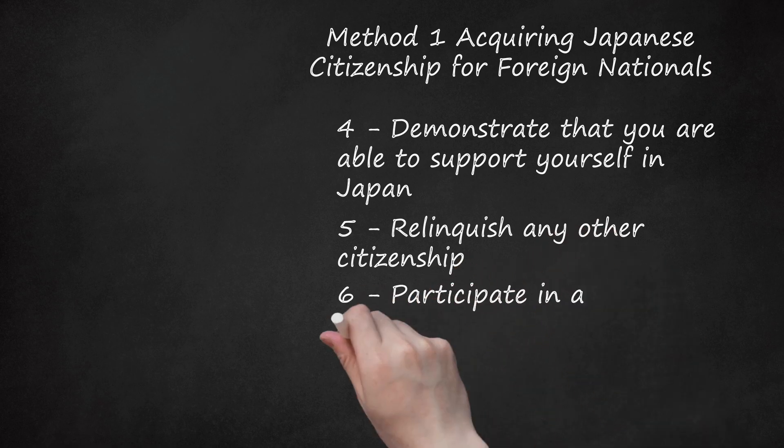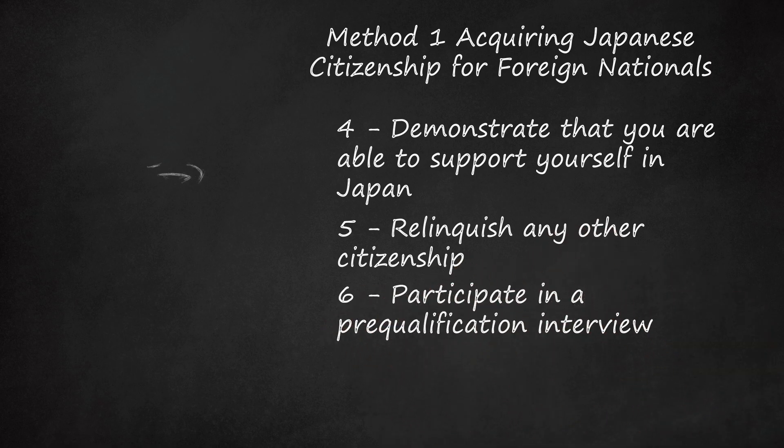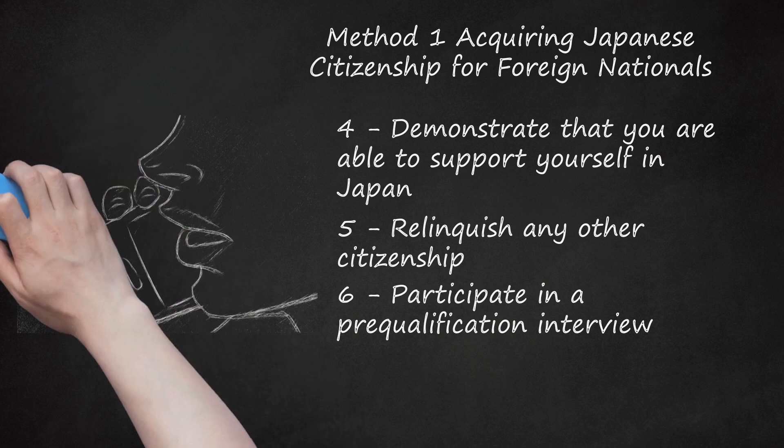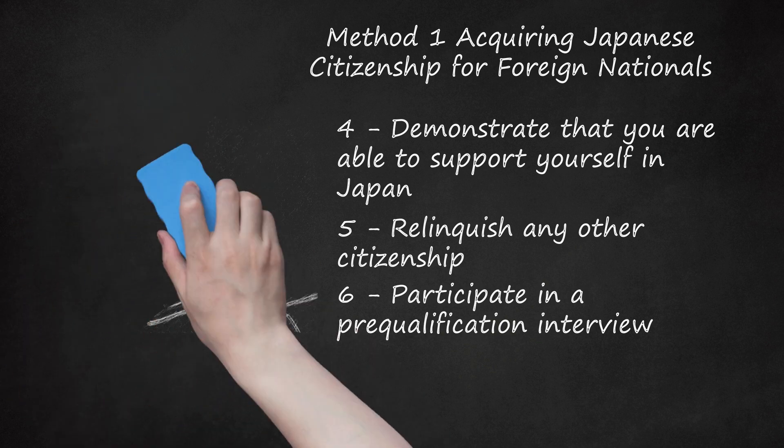Step 6: Participate in a pre-qualification interview. When you believe that you have established all or most of the requirements for Japanese citizenship, you should contact the Ministry of Justice or Local District Legal Affairs Bureau where you reside in Japan. The office of the ministry will set up an interview. The initial interview, which may be conducted by telephone or in person, is to conduct a preliminary screening. The official will seek to establish that you have satisfied all or most of the citizenship requirements. If you satisfy the official that you are ready to proceed with your application, a second interview will be scheduled.